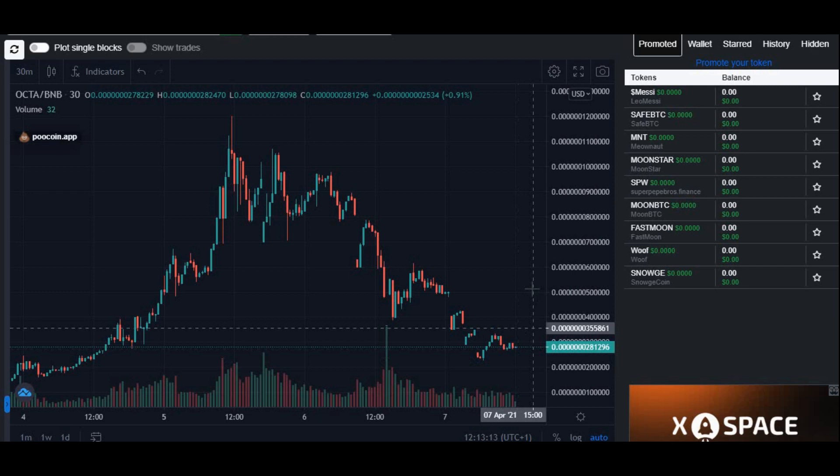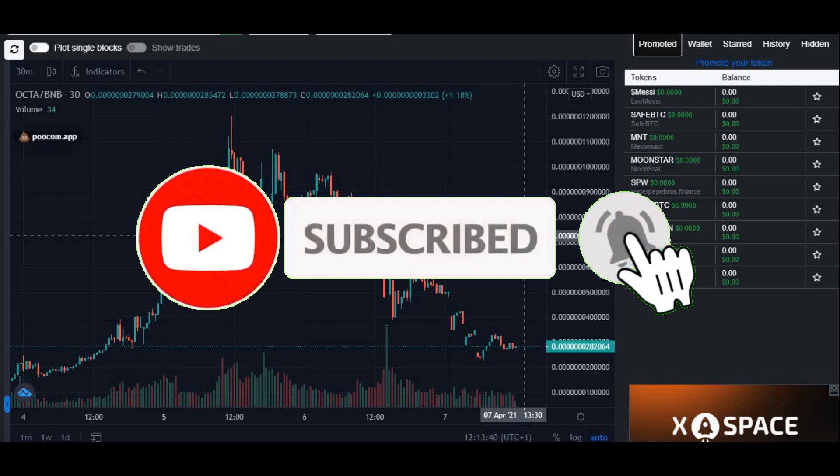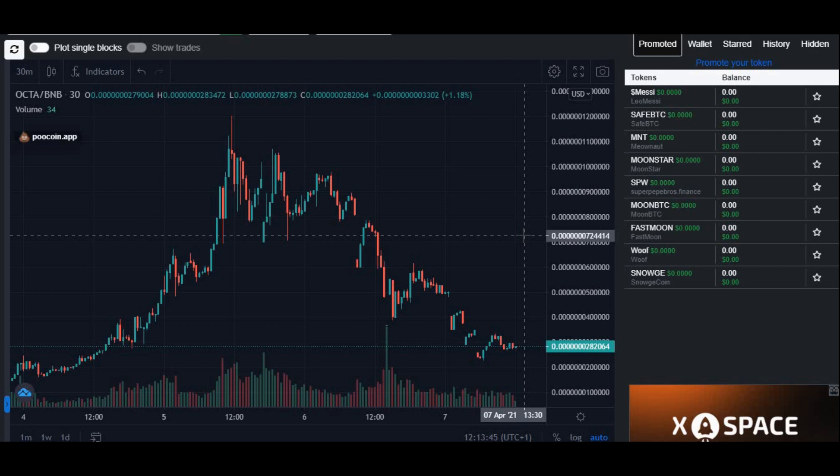Before we get into it, I want all of you watching to go and smash the like button and subscribe to my channel. I'm trying to hit 10,000 subscribers by August 2021, so it would mean a lot if you could hit subscribe and like the video. Thank you so much to those of you who did subscribe.